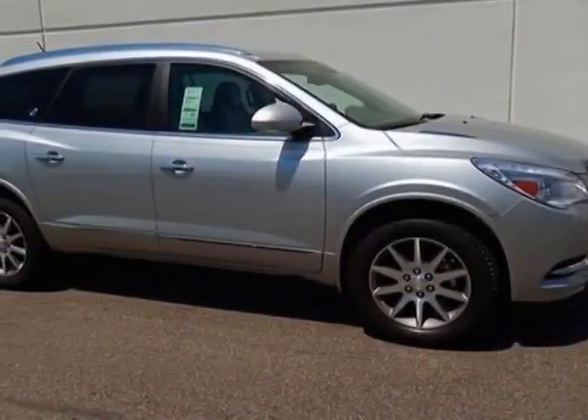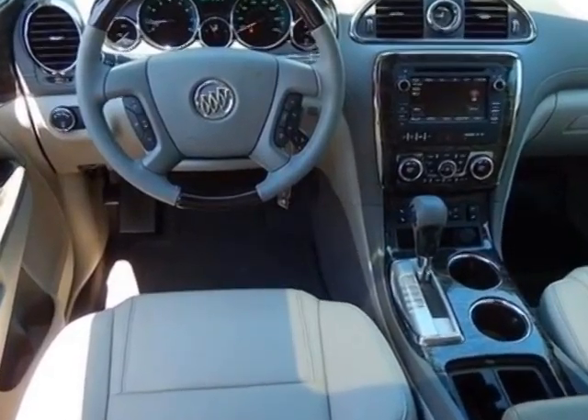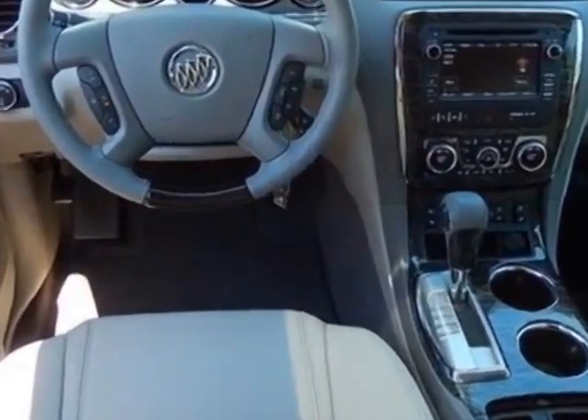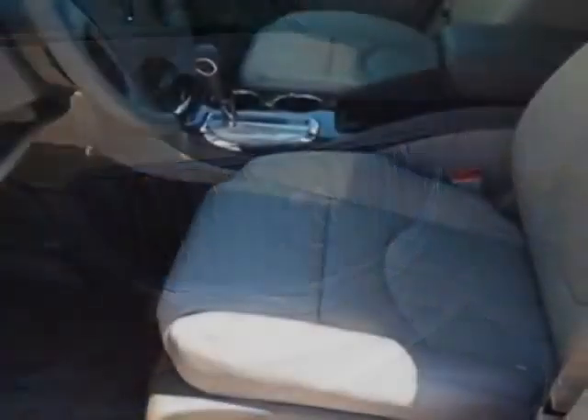Look at this new 2014 Buick Enclave. For your protection, this vehicle has a full factory warranty. This vehicle gets an estimated 17 miles per gallon in the city and an estimated 24 on the highway.